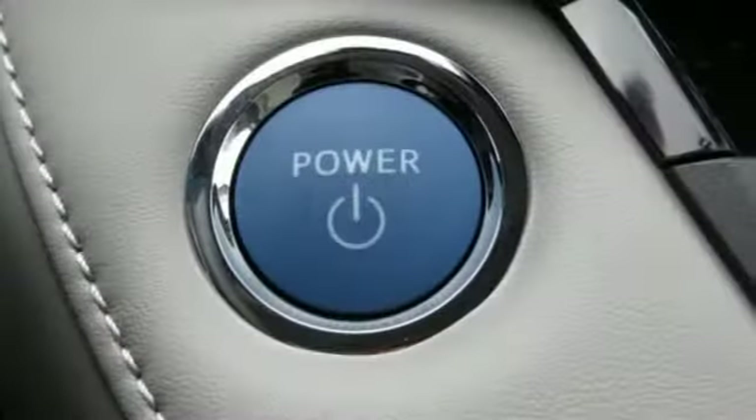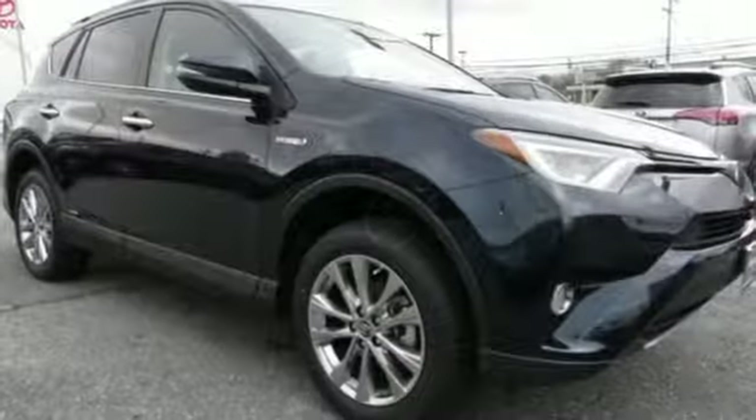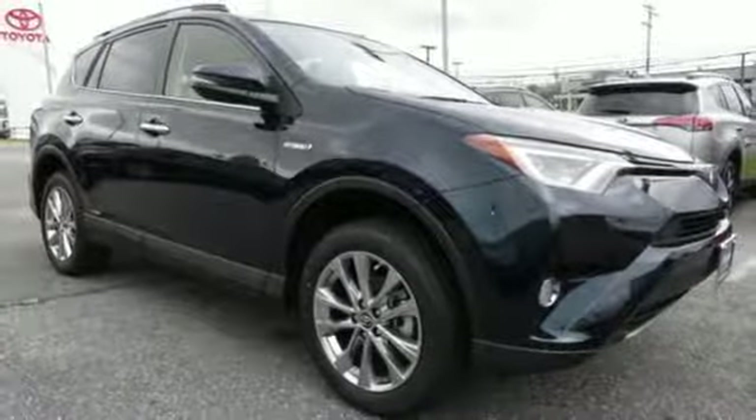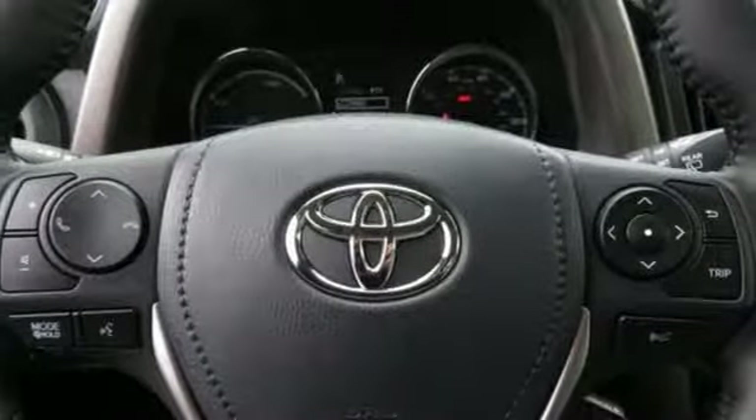It also has a backup camera and dual-zone climate control. 60-40 split second-row seats and roof rails add to the RAV4's versatility, and Toyota Safety Sense P with a suite of important safety features is constantly on alert.